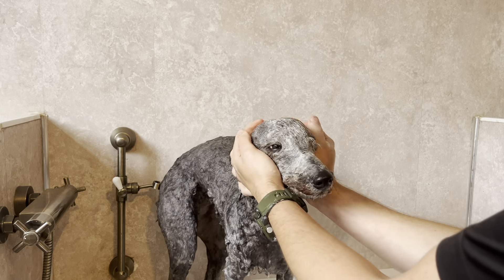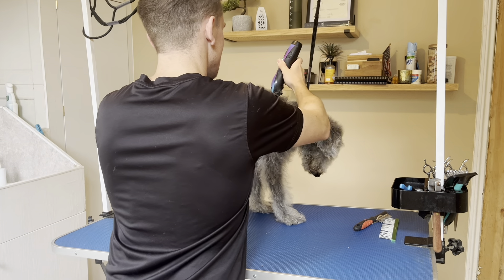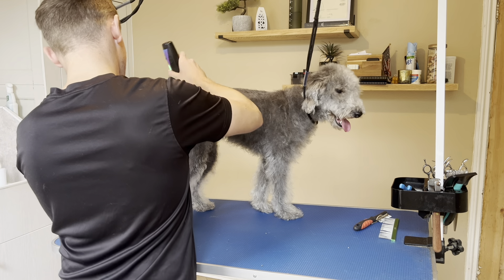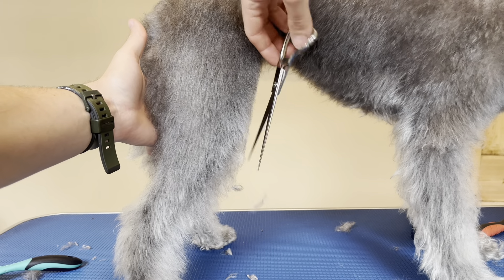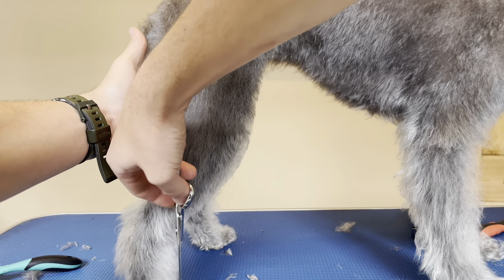Bette isn't going full Bedlington today — in fact there are going to be very few parts of this trim which are Bedlington. The tricky part of this groom for me was the fact that there were no rules to follow. We weren't going breed standard, we were going for a hybrid mixture — a little bit of a teddy bear trim combined with the Bedlington look — and I think it actually turned out okay.